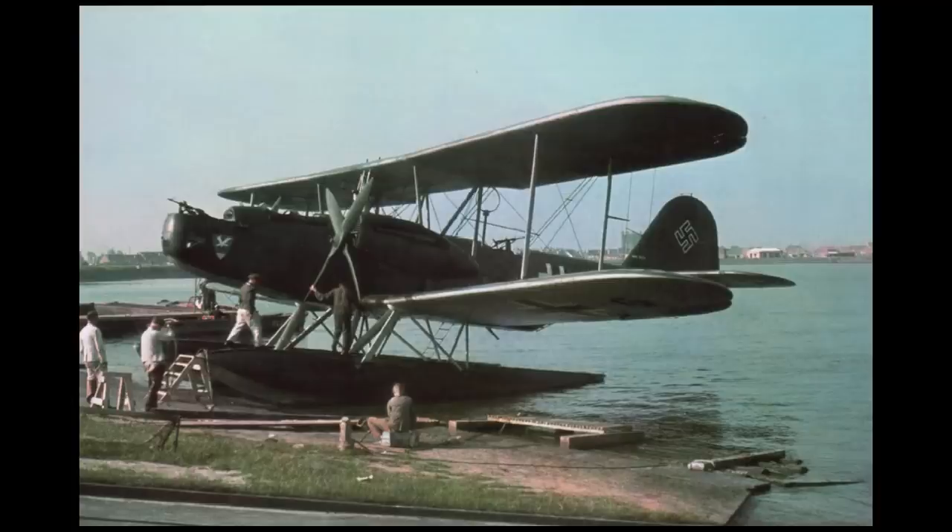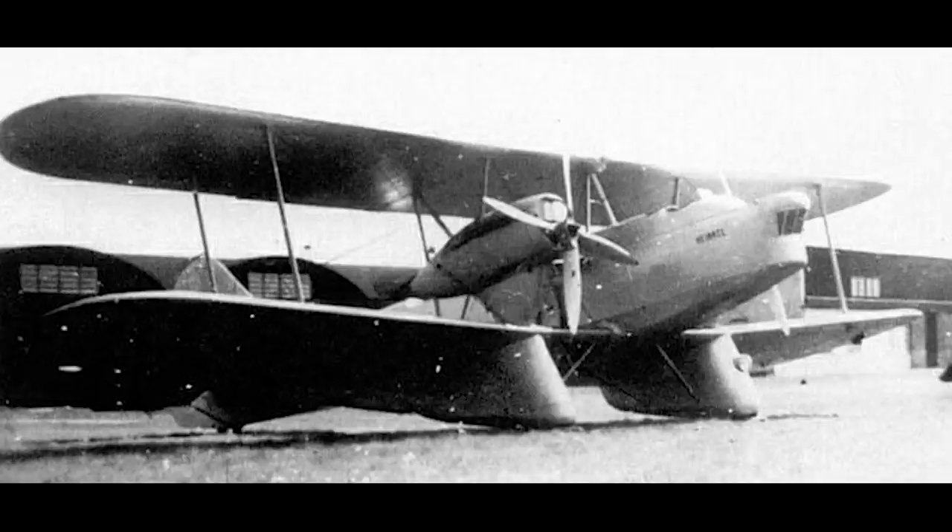In total, the float plane version had a standard fuel capacity of 2700 litres, and this could be brought up to 3200 litres with the addition of internal tanks. Despite being the second design, the land plane was completed first. Fitted with wheels and large streamlined fairings for the undercarriage, it made its maiden flight in September of 1931. A few months later, the float plane prototype, equipped with a pair of long single-step floats, took off in January of 1932.